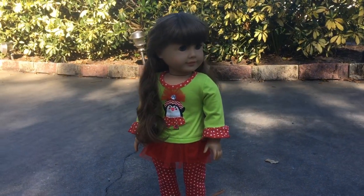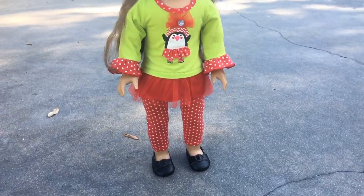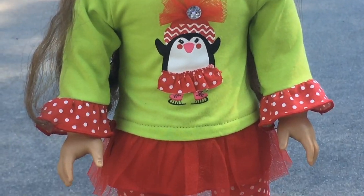This outfit is from a website called Dolly Me, where you can get matching outfits for yourself and for the doll. None of the outfits fit me anymore, but I love this outfit — it's probably one of my favorites.